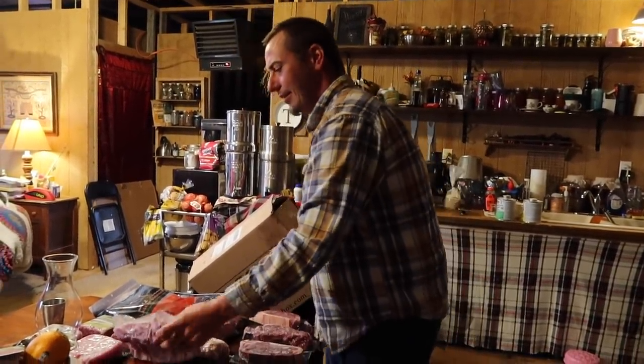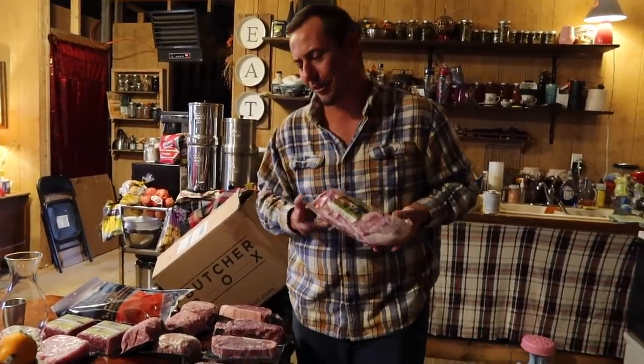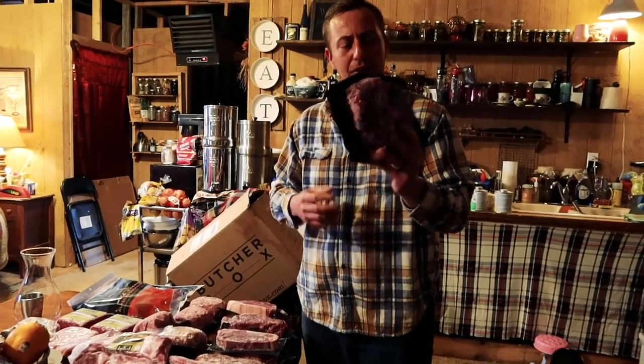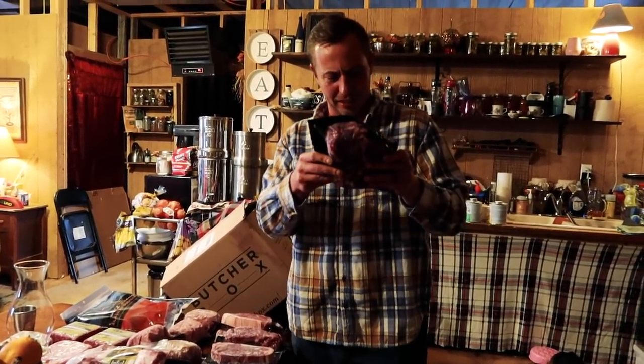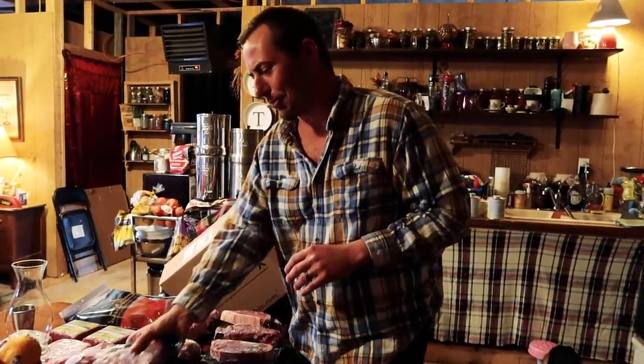We also got a set of baby back ribs — I love some ribs. It's starting to get warmer so I'm thinking about smoking, and these will definitely hit the grill. And we got a nice big chuck roast — two pounds four ounces — Jen always puts those in the crock pot.